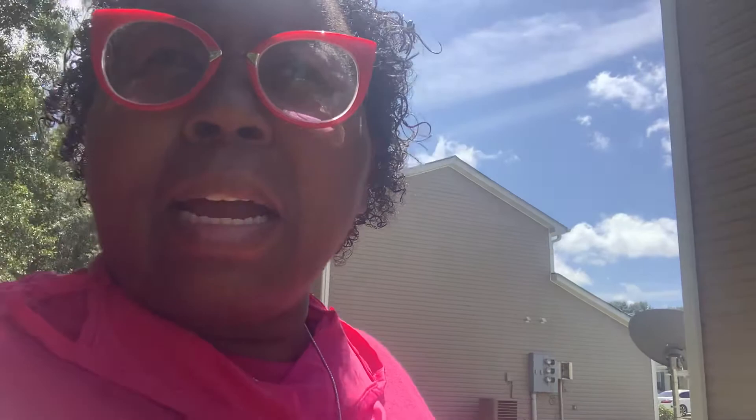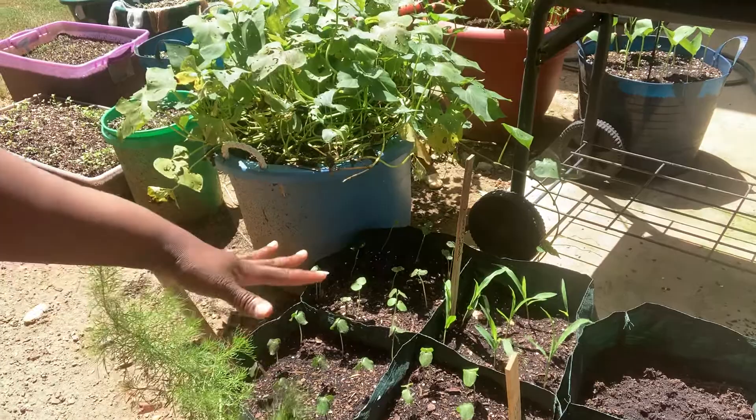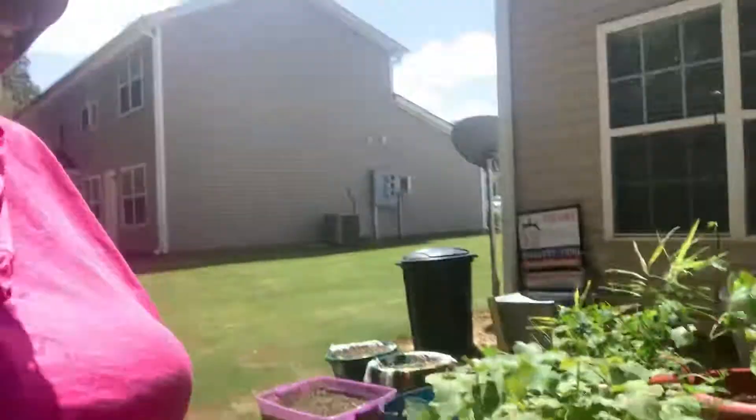I won't move the okra the same way because you can do nine okra seeds in a 12-by-12 space, and these are all 12-by-12 spaces. So I think I'll leave the okra there. I did three sections of nine — three of them didn't come up, so I probably just didn't plant them.